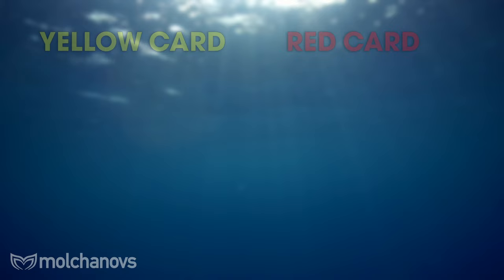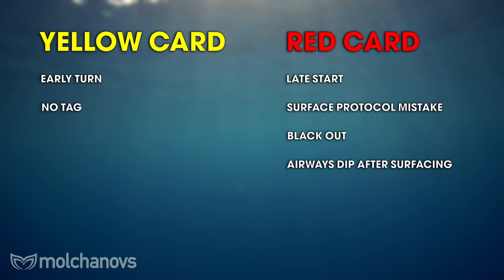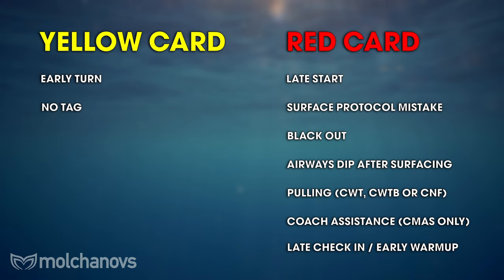Here are some things that may be penalized with a yellow or red card during competition. When the realized performance is less than the announced performance, you receive a yellow card. No tag is also a yellow card. Late start is a red card. Protocol mistake, blackout, or airways dipping after surfacing is also a red card. Pulling on the line in constant weight, constant weight bifins, or no fins is a red card. Assistance or speech from a coach after surfacing — in CMAS only — is a red card. Late check-in for a competition day or an early warm-up is also a red card.